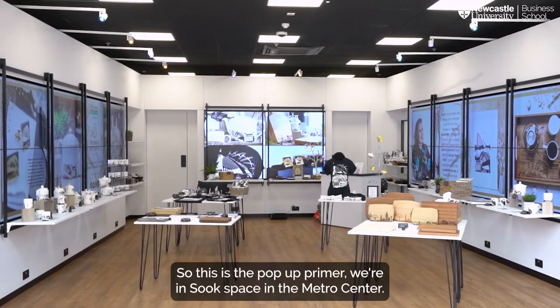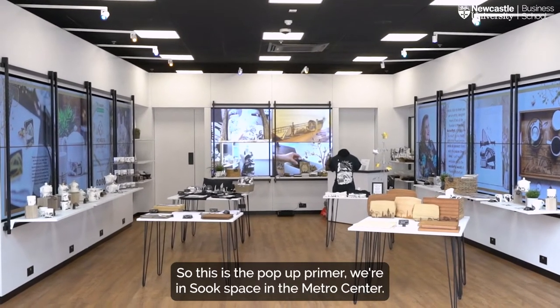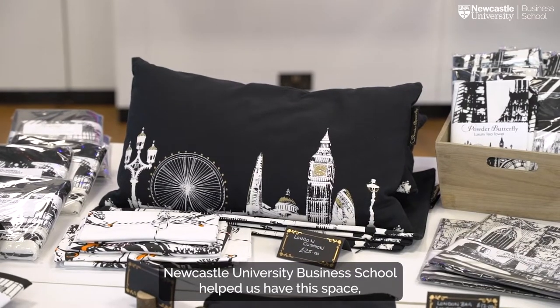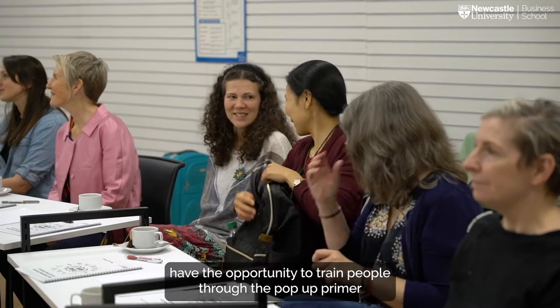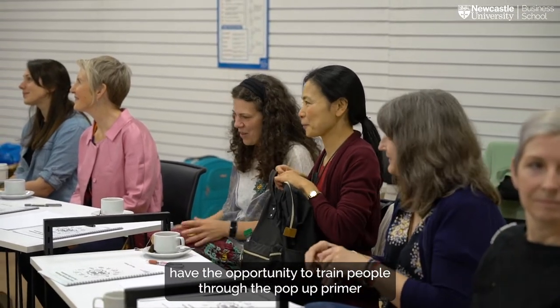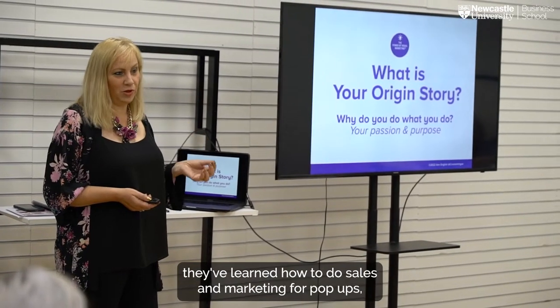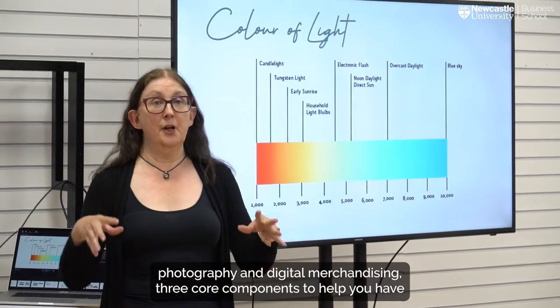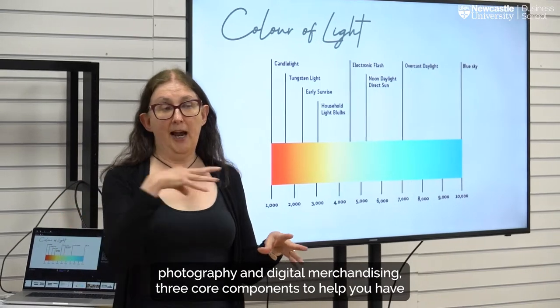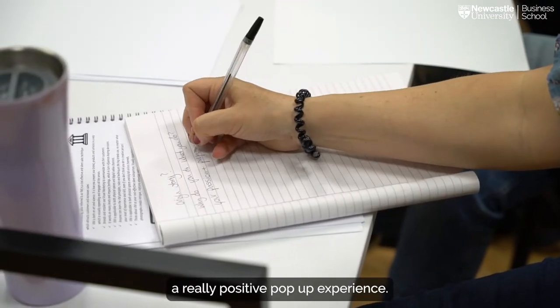This is the pop-up primer. We're in Sook Space in the Metro Centre. Newcastle University Business School helped us have this space and the opportunity to train people through the pop-up primer. They've learned how to do sales and marketing for pop-ups, photography and visual merchandising — three core components that help you have a really positive pop-up experience.